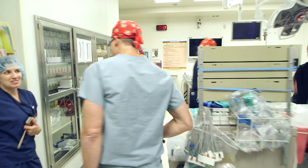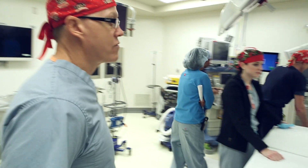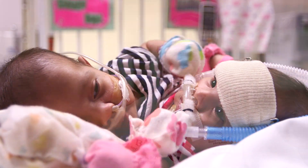There are 13 different specialties that have been involved in the planning and care of the Mata twins. Radiology have been critical at helping to image the babies and help us get as much information as possible about their 3D anatomy to help with the planning.